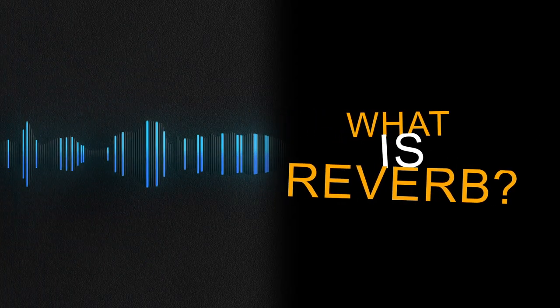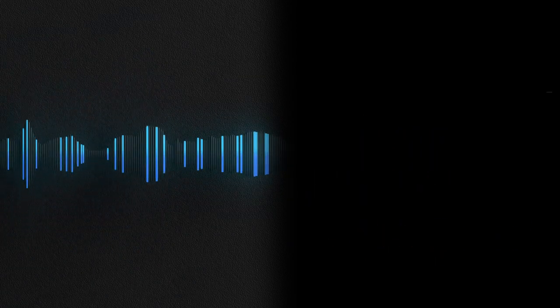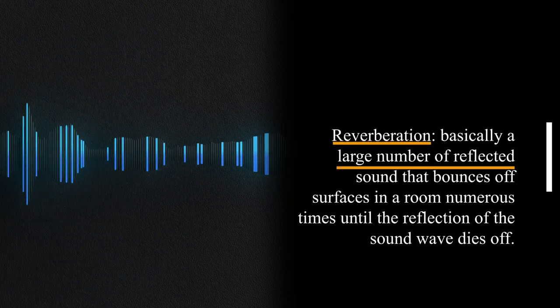So what is reverb? It's short for reverberation, which is basically a large number of reflected sound that bounces off surfaces in a room numerous times until the reflection of the sound wave dies off.